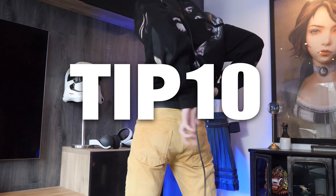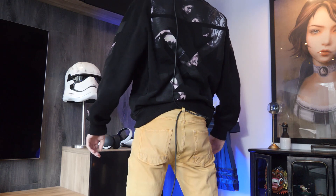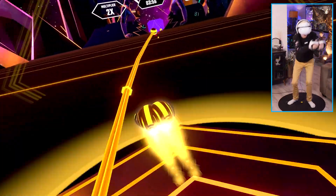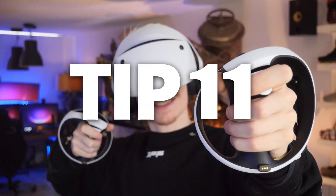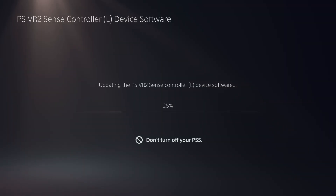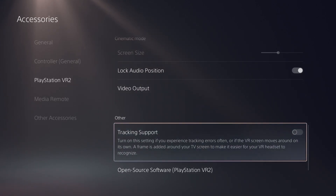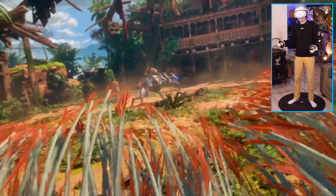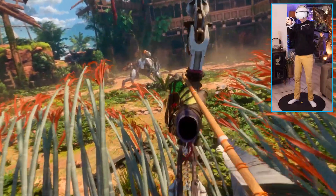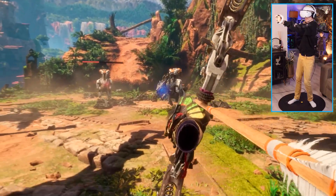Tip number ten: if your pants or skirt uses belt loops, you can pull the cable through one of these so the wire stays out of the way while playing. This is a quick hack that works well for when you want to make sure your high score isn't being ruined by anything. Tip number eleven: if you experience tracking issues, besides making sure the software of the Sense controllers are up to date, you can also turn on a setting called tracking support. This creates a frame around your TV screen to make it easier for your headset to recognize. The only downside is that people watching you play have to deal with a smaller screen, but it does help with accuracy.